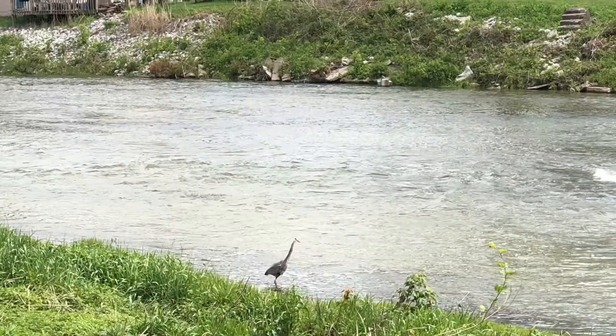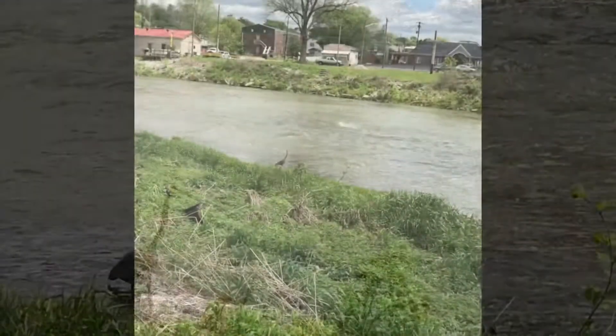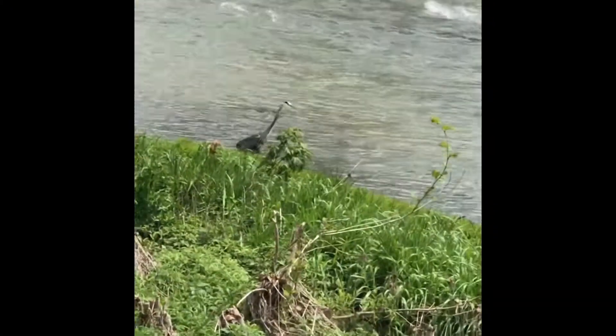We enjoyed watching this bird. We believe it's a blue heron. He was quite entertaining.